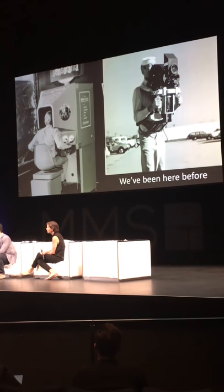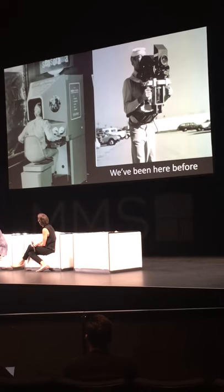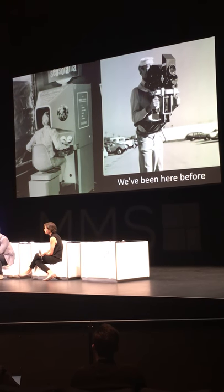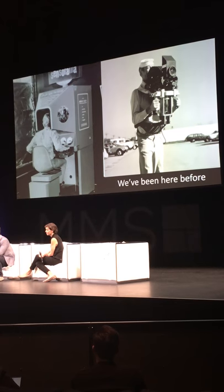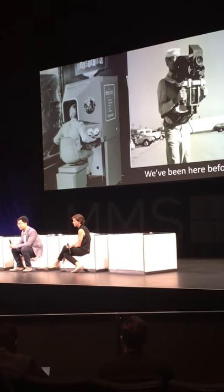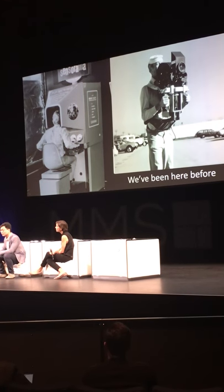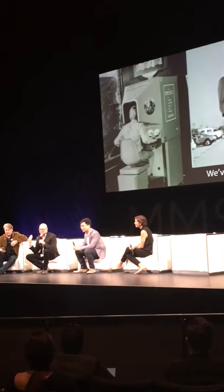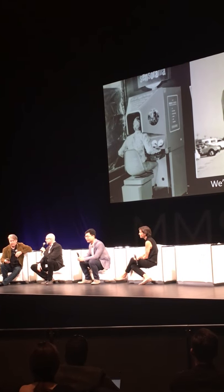We've been here before, so we know all the excitement we've heard about virtual reality, about mixed reality. You're looking at the Sensorama — I believe this is 1962. Not only did you get a 360 view of everything, but the chair vibrated, smells came out of it, and there was wind to blow your hair too, which we currently don't have in our VR headsets.